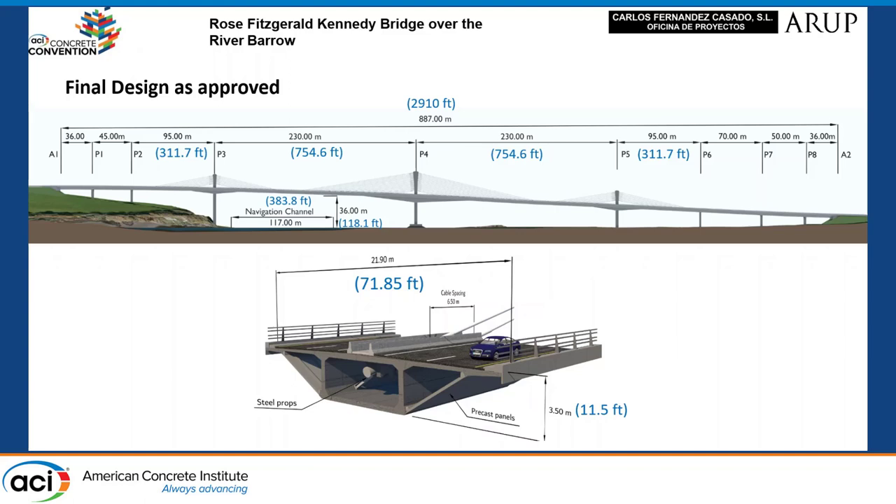As per the approved design, the bridge has a length of 897 meters in 90 spans, with two main spans of 230 meters, side spans of 95 meters, and approach spans between 36 and 70 meters. The height of the towers, which was set in the resolution, is 27 meters for Pier 4 and 16 meters for Piers 3 and 5.